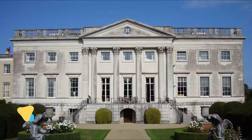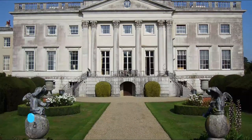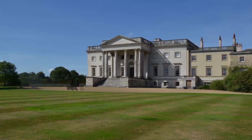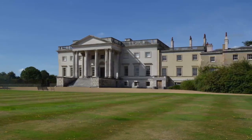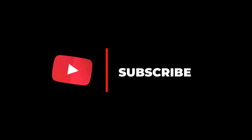Number ten: Gorhambury House. Gorhambury House is a Palladian-style house near Saint Albans, Hertfordshire. It was built between 1777 and 1784 to replace Old Gorhambury House, which was left to fall into ruin. It was designed by Sir Robert Taylor and commissioned by James Grimston, third Viscount Grimston. We hope you liked this video — for more videos, please subscribe to our channel.